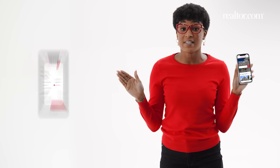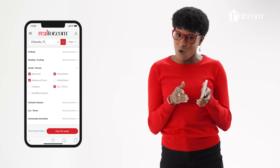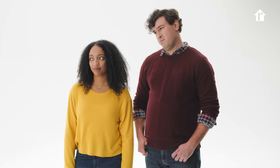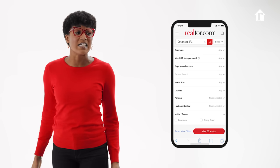Realtor.com has powerful search filters that let you go as deep, wide, or narrow as you want when looking for a home. We're looking for something pretty specific. Too specific? Realtor.com has a super extensive list. Let's go.